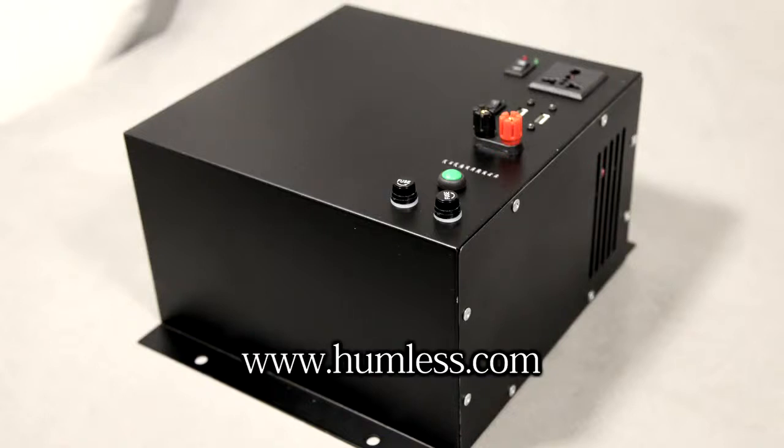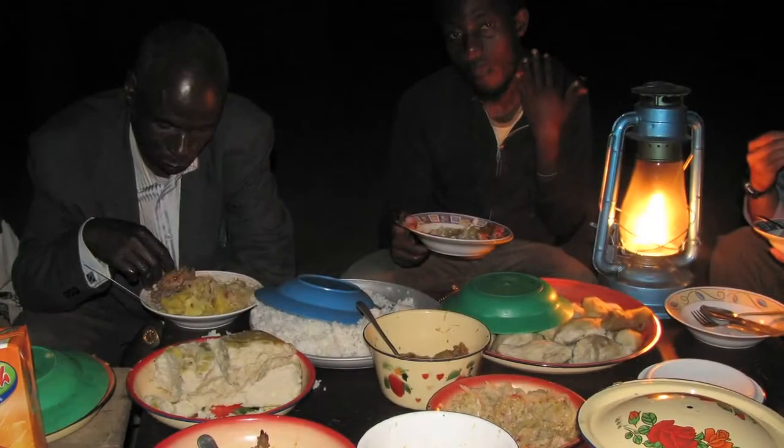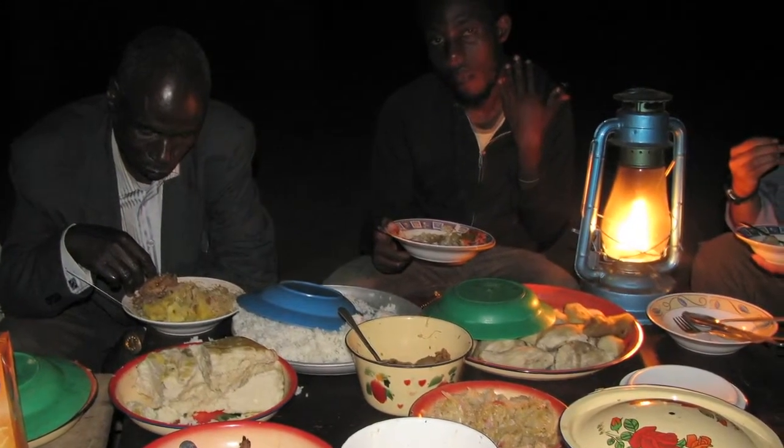Introducing the Humless X50 series power system. The Humless X50 system is designed specifically for low-cost, low-income housing in developing countries and rural areas with limited access to electricity. More than a billion and a half people still live without electricity worldwide.